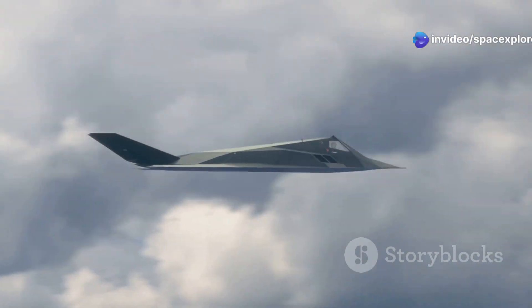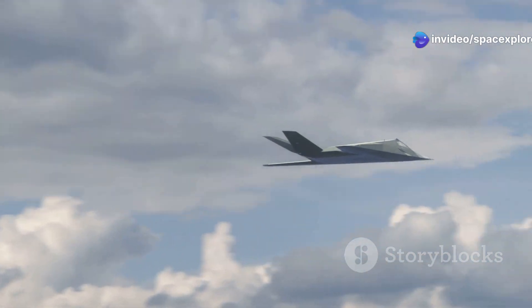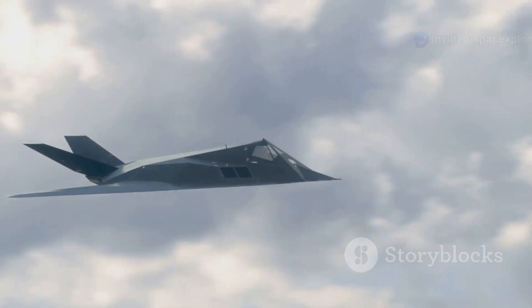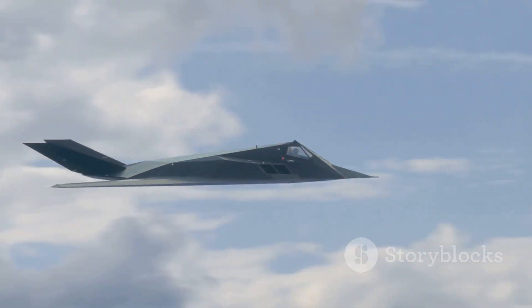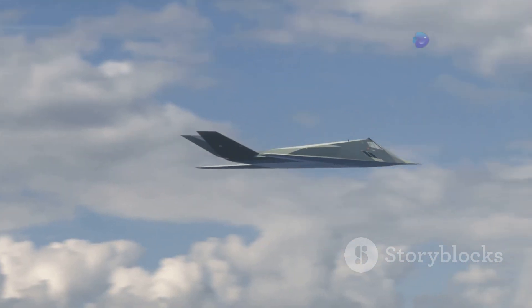The X-44 Manta, or Multi-Axis Nozzle for Tactical Advantage, is an experimental aircraft developed by the United States Air Force. This cutting-edge aircraft represents a significant leap forward in aviation technology, pushing the boundaries of what is possible in the skies.